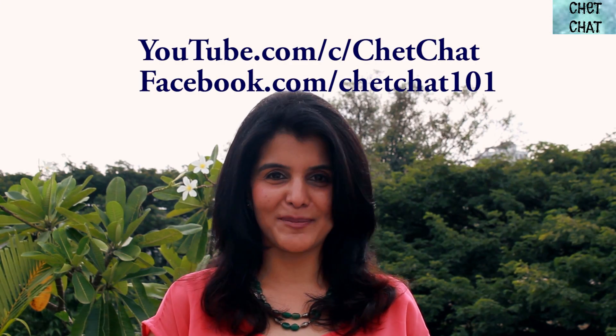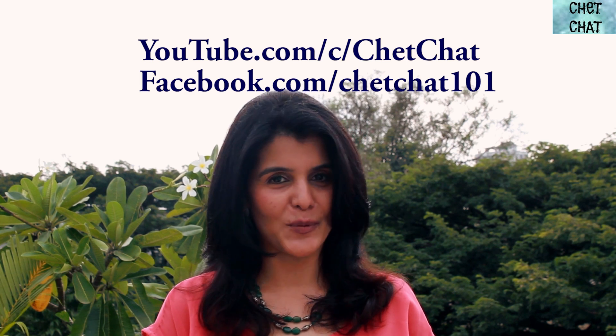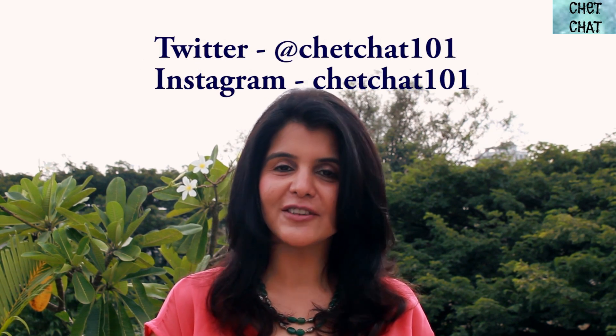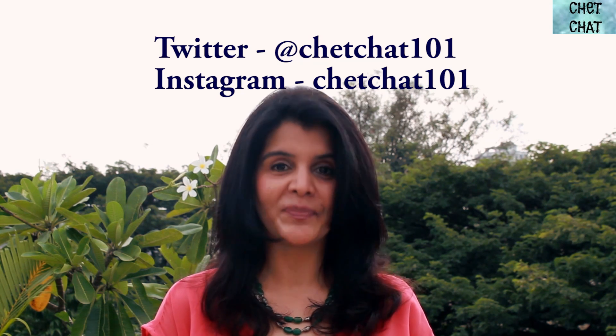Please click the subscribe button below, like on Facebook at facebook.com/chetchat101, follow on Twitter and Instagram at chetchat101. Leave your comments in the section below, and if you'd like a particular college to be featured, please let us know. Thank you.